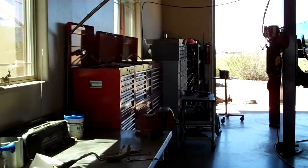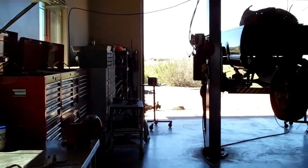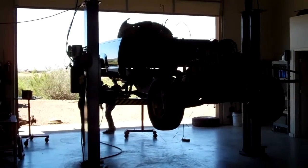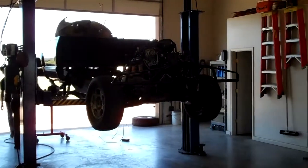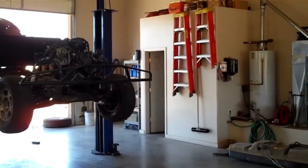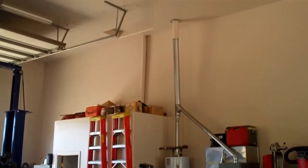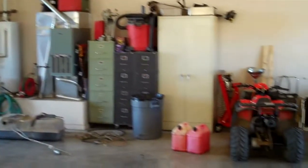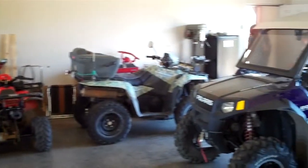If you like a man cave, this is it. There is a lift in here that is negotiable. You can drive in one side with an RV and drive out the other side. You can easily fit six or eight cars in here. It does have a powder room, full finished ceiling and walls. And if you like toys, what a great toy garage this is.